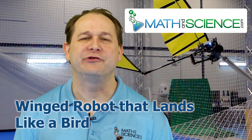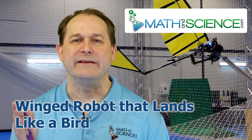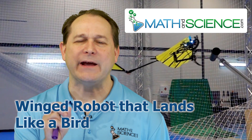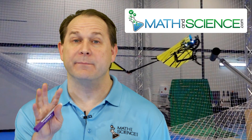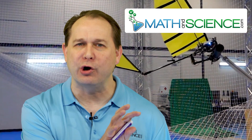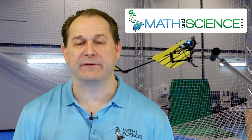Hello, welcome back. Today I would like to share with you new research conducted by the University of Seville in Spain, where they have developed a winged robot that actually flaps its wings to fly but more importantly can land on a perch with talon-like claws — the first robot of its kind to be able to do this maneuver. So let's dive in and see what they did and learn a little bit more about this exciting research in robotics.